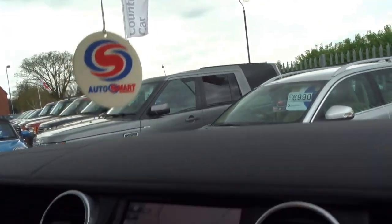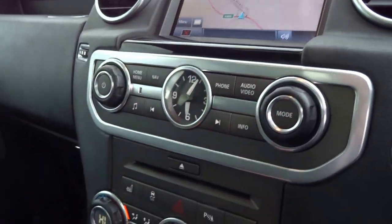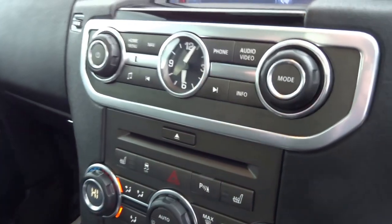Satnav navigation. The dash is trimmed in leather. We've got an analog clock, Bluetooth — you can stream music to this vehicle. Heated seats in the front and the back.